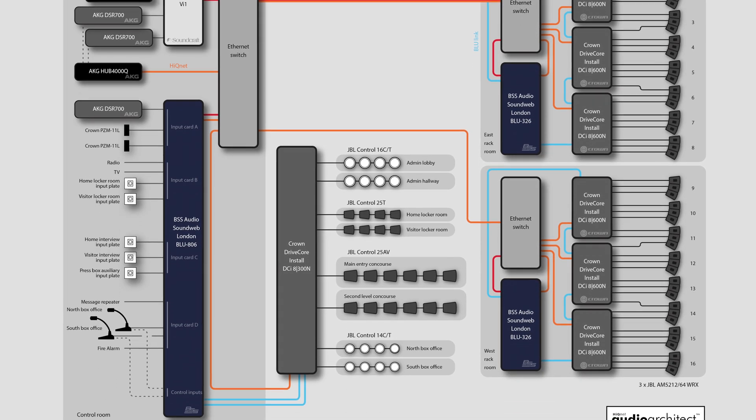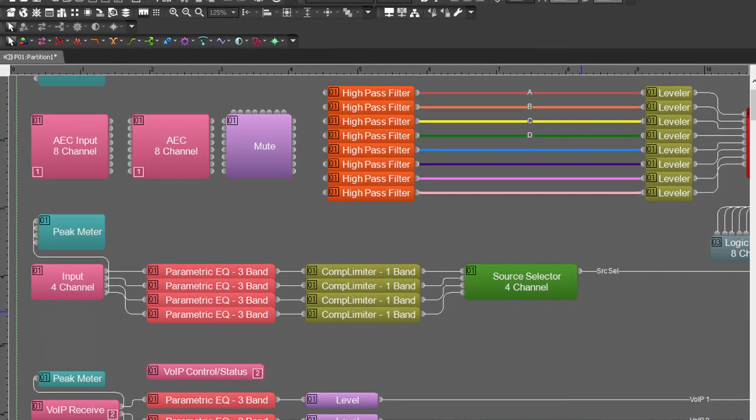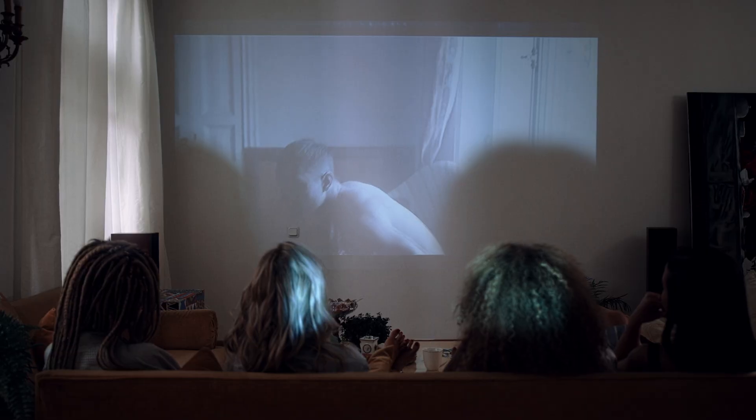This technology allows you to control audio signals with precision and accuracy, which is essential in many professional audio applications such as sound reinforcement, recording studios, and home theaters.